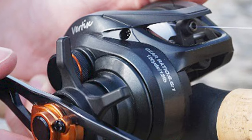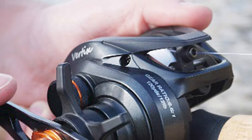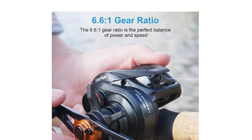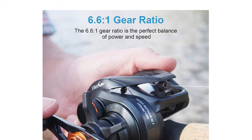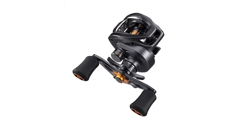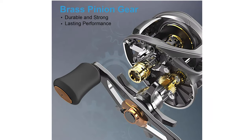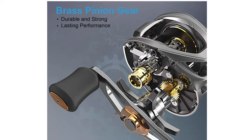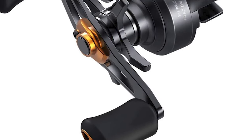This bait casting reel comes with a carbon fiber drag system that is both smooth and powerful. It has a max drag of 20 pounds and will help you control those larger fish when they decide to run. It is compact, enabling you to easily palm the reel to maximize comfort while fishing. The reel has anti-slip rubber handle knobs designed to repel water. It is available in both left and right hand retrieve.